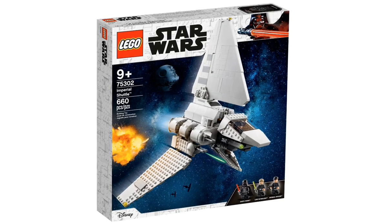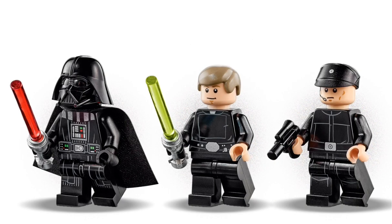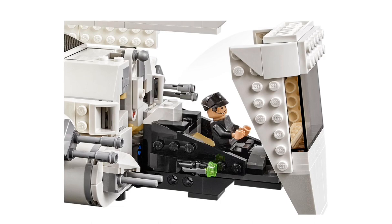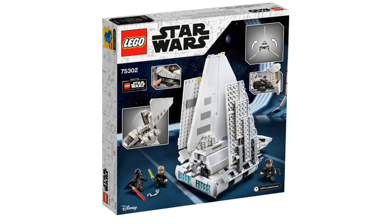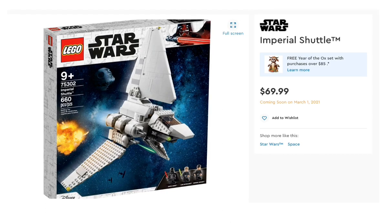The first set we have is a new Imperial Shuttle, set 75302. It has 660 pieces and is recommended for ages 9+. It comes with three awesome minifigures: Darth Vader, Luke Skywalker, and an Imperial officer. It's got stud shooters on the front, the cockpit opens up so you can display your minifigures inside, and the wings can collapse and fold like other ships. It retails for $69.99, making it a pretty good deal for the piece count and minifigures you get.